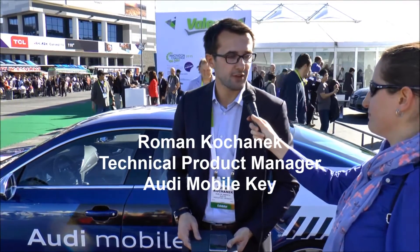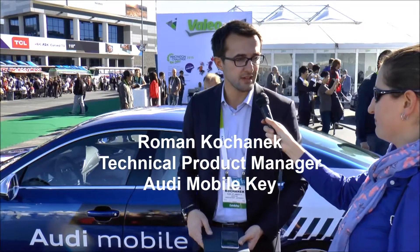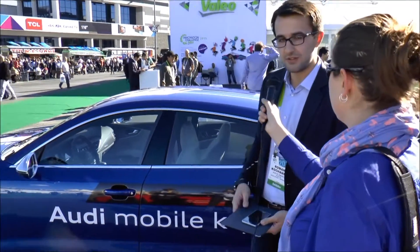My name is Roman Koanek. I'm responsible for the product Audi Mobile Key at Audi, and I'm the technical product manager. I would like to present Audi Mobile Key to you.